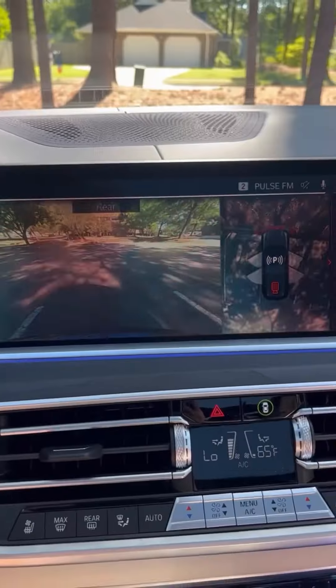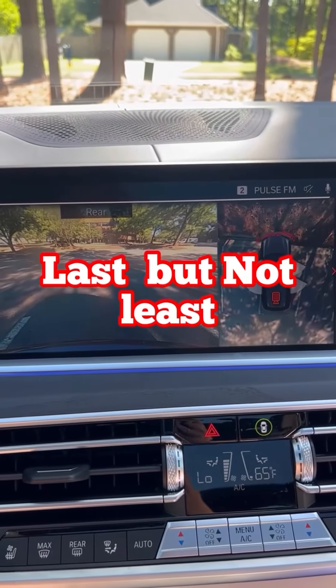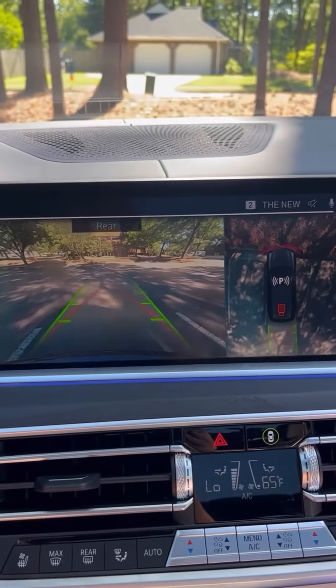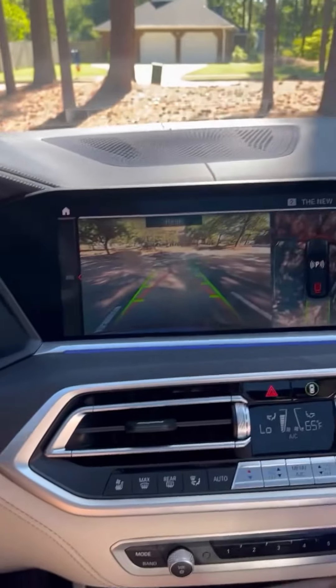Love the backup camera — it's amazing. A lot of safety features in here. Check it out.